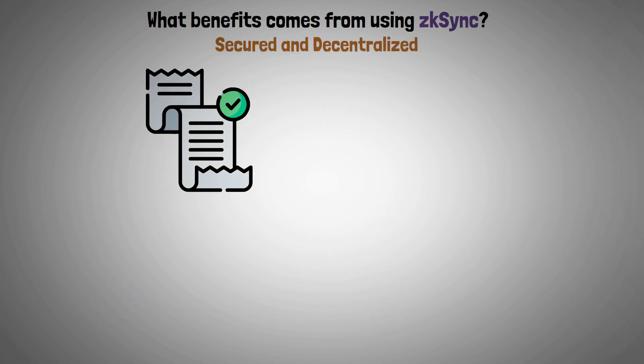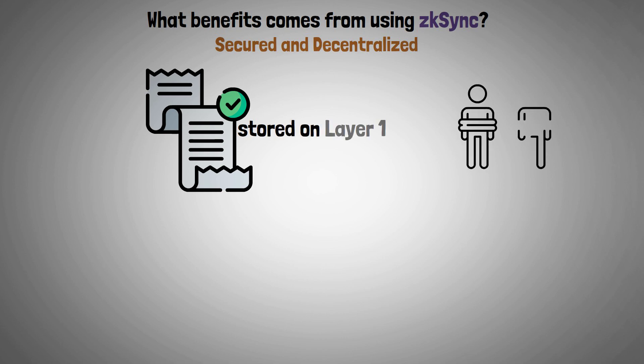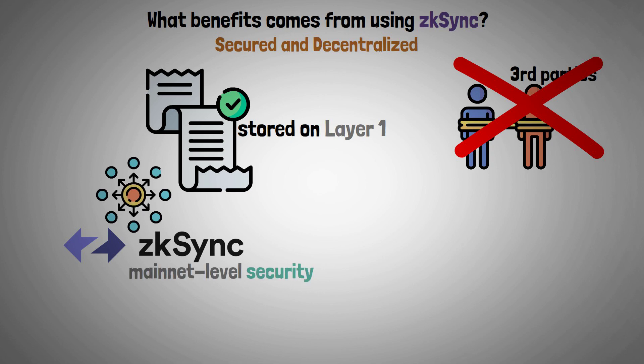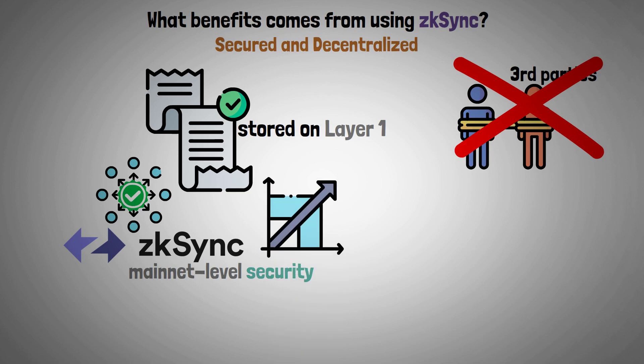Secured and decentralized. Since the validity proof is stored on Layer 1 without any dependence on third parties, ZK Sync maintains mainnet-level security despite being decentralized. This keeps decentralization intact while enabling increased scalability.